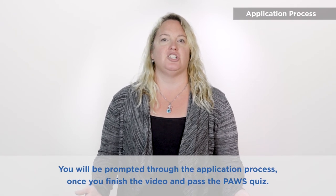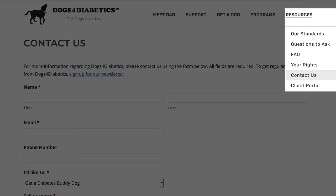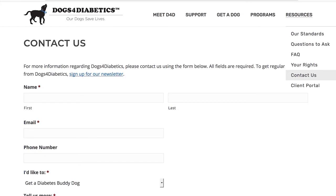This concludes PAWS. If you would like to apply to our program, please take the following quiz based on this presentation to gain access to the application. If you have additional questions on the process, please visit our website. Thank you for watching. We hope Dogs for Diabetics is the right fit for you and your family.